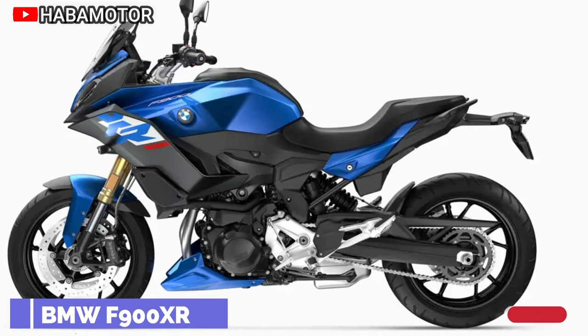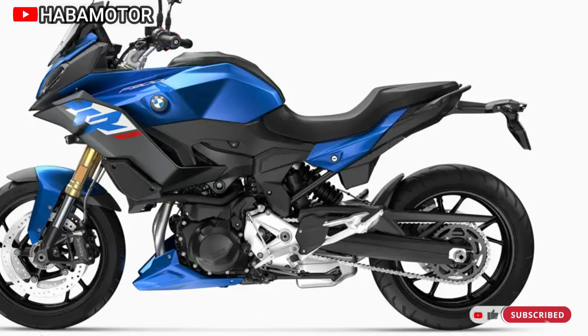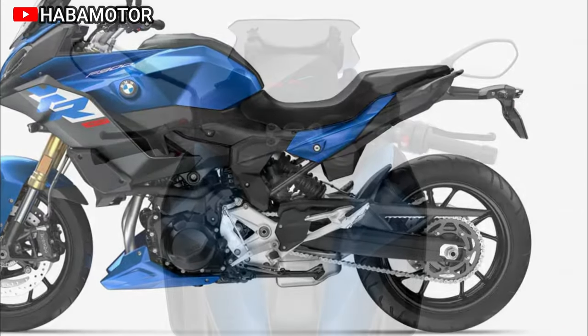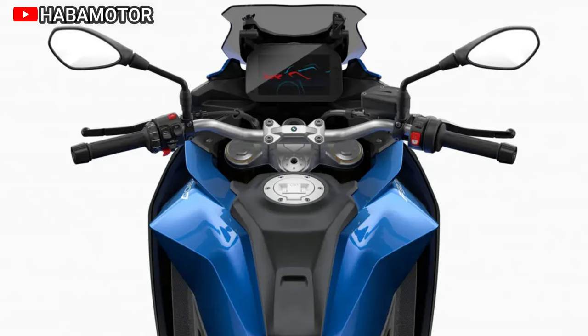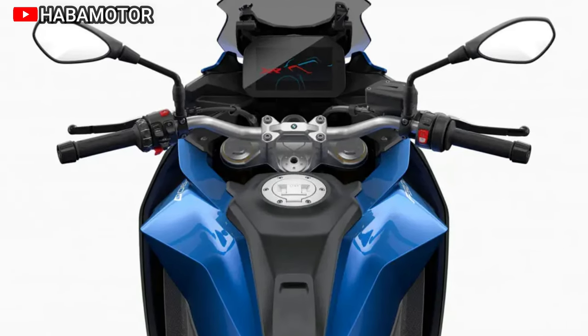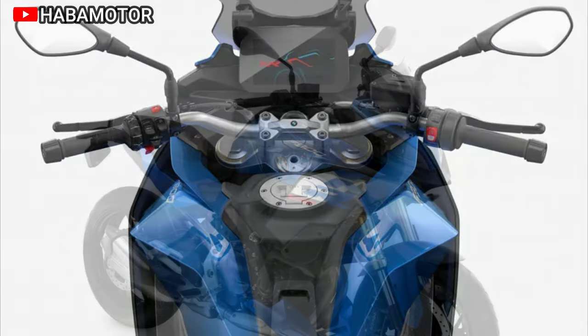The 2024 BMW F900XR is a dynamic motorcycle that seamlessly blends athleticism with long-distance performance. With its thrilling design and an upright, relaxed sitting position, this bike offers an adrenaline-fueled ride, allowing enthusiasts to conquer curves endlessly. The rider's autonomy is emphasized, reinforcing the notion that only the individual decides when the journey concludes.